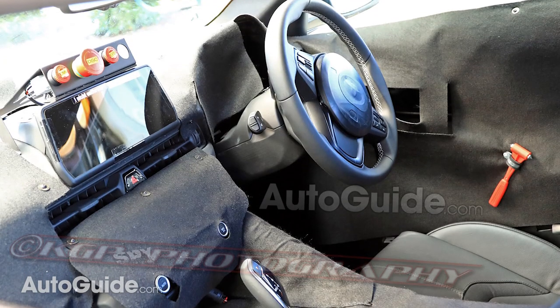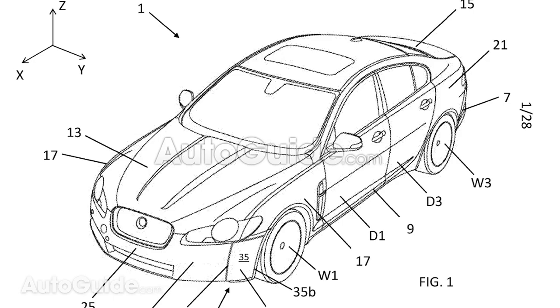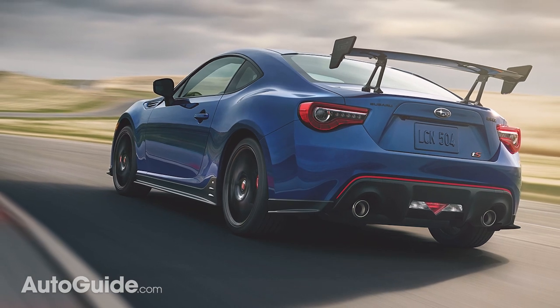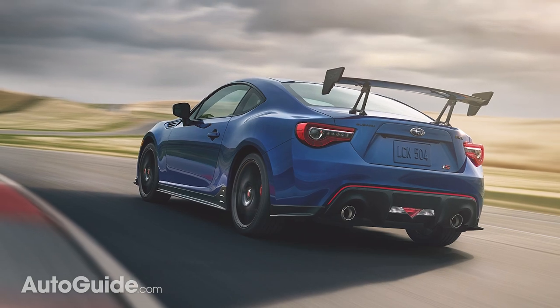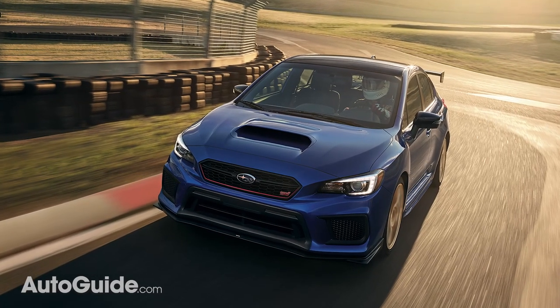This week we have some new spy photos to show you of the interior of the upcoming Toyota Supra, Jaguar has an interesting patent which it has just filed, and finally just today, Subaru's STI brand released some new cars. The first model is the new BRZ TS, which receives a whole host of upgrades to make it faster around corners, although unfortunately nothing is done to the powertrain in that car, while the second car is the new WRX STI Type RA.